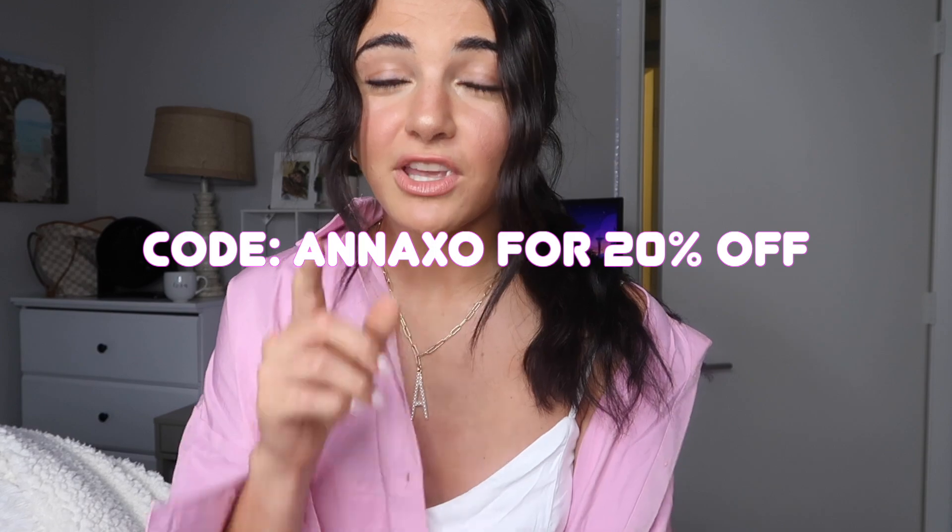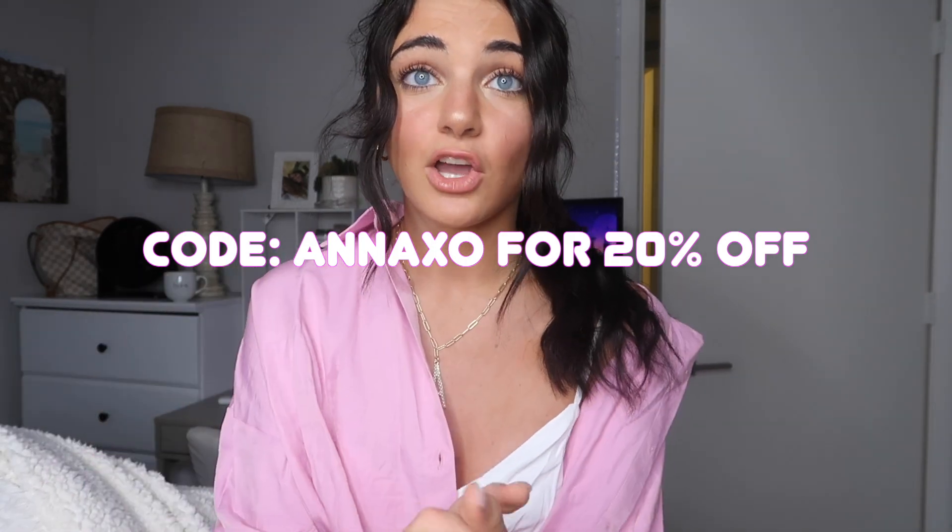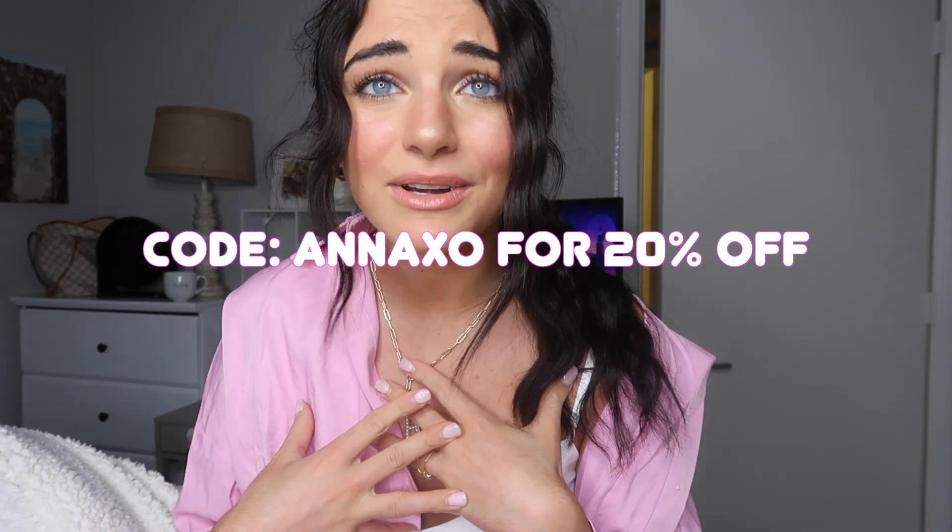I just think they have something fashionable, cute, and affordable for everyone — I'm so obsessed. We are hooking you guys up with a code: it is ANNAXO. Use that code — all my friends use it all the time, even I use it when I want to shop Princess Polly. ANNAXO for a discount, go do it!